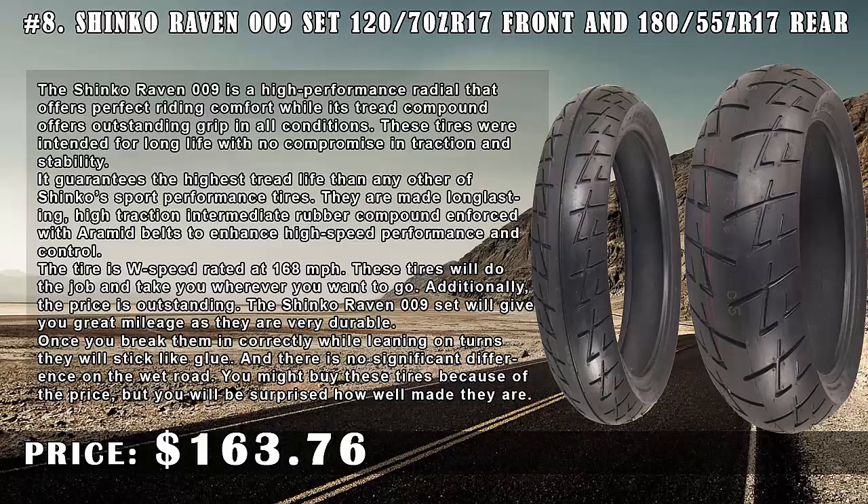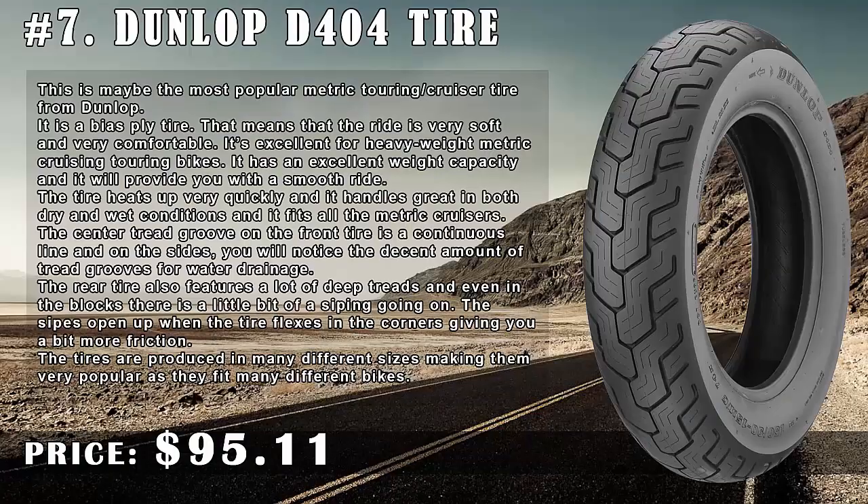Number 7: Dunlop D404 Tire, price $95.11. This is maybe the most popular metric touring cruiser tire from Dunlop. It is a bias ply tire, which means the ride is very soft and very comfortable. It's excellent for heavyweight metric cruising and touring bikes.